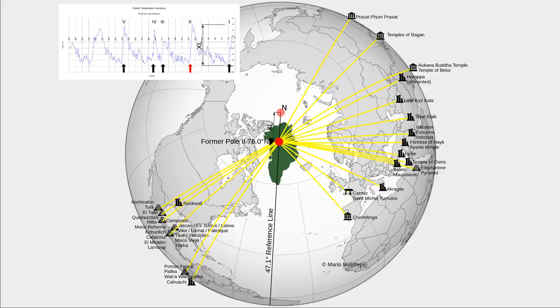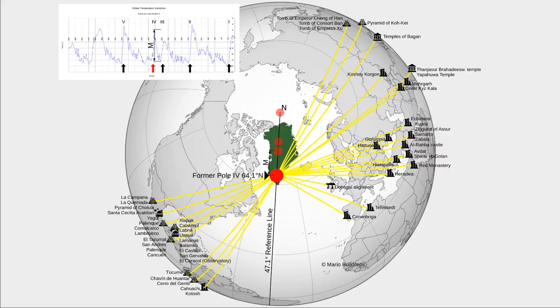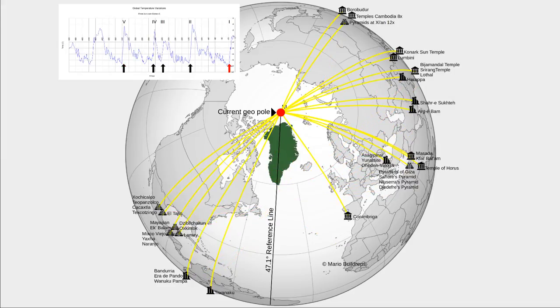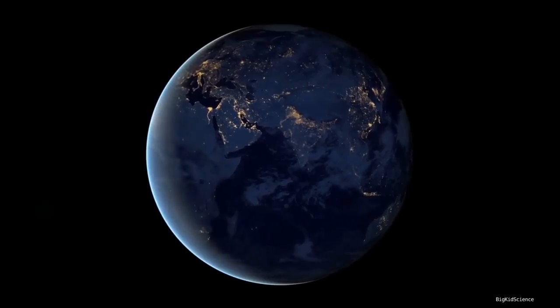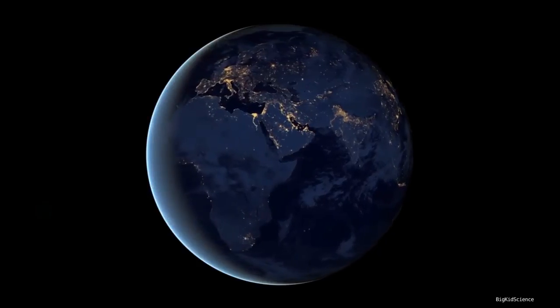But how old is Chichen Itza really? If you know about our theory, you know about the five poles — poles 1 to 5. Pole 1 is our current geographic pole. It is not the magnetic pole; it is the pole around which the Earth spins, called the geographic pole or the spin axis.